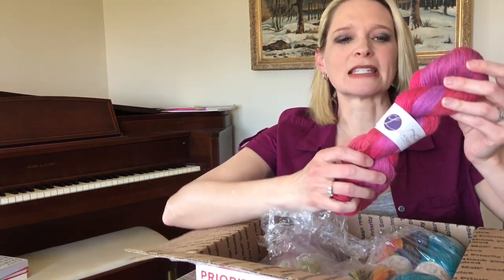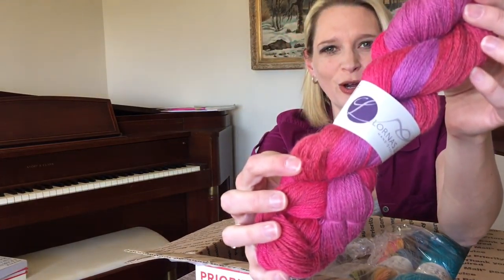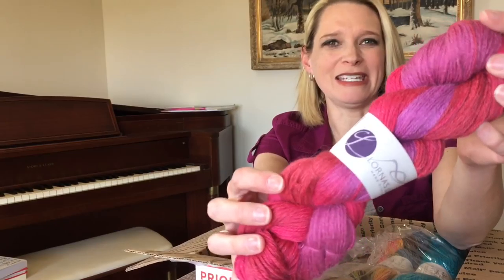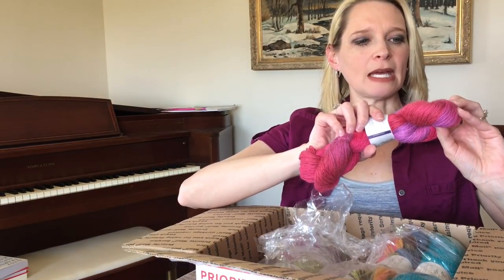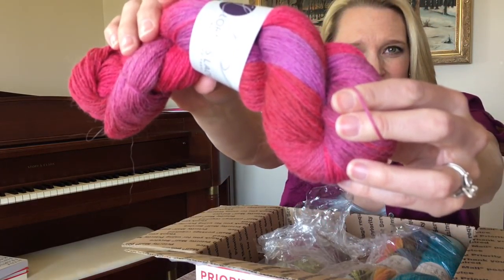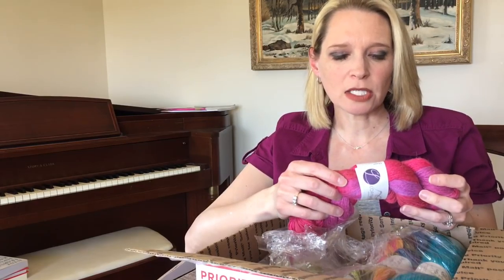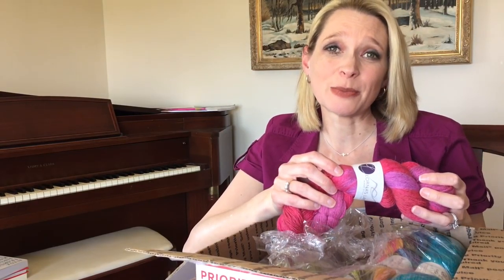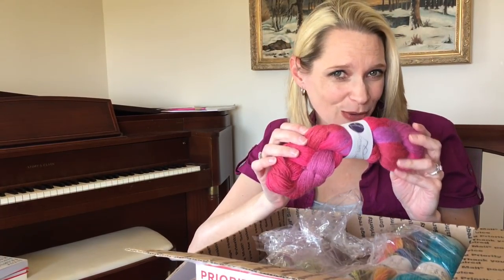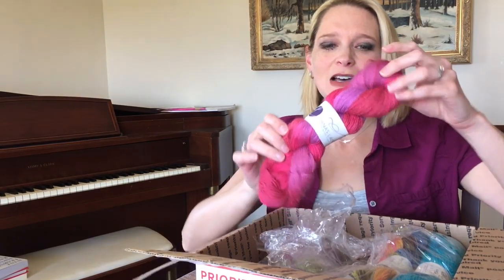This is a classic colorway from them. This is Honor yarn, color Byrne — B-Y-R-N-E. It feels like maybe a DK weight, or a sport weight — double knitting weight. Hand wash cold. It is 70% baby alpaca and 30% silk. I have worked with this yarn before; it is lovely. I've never tried this color before though.